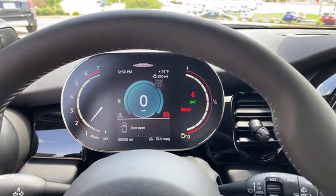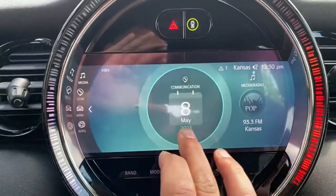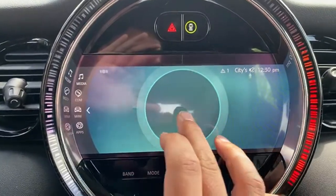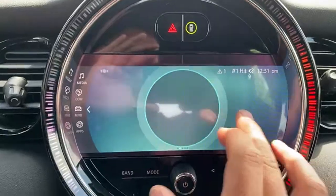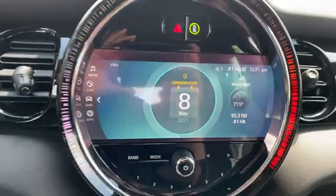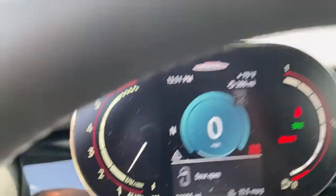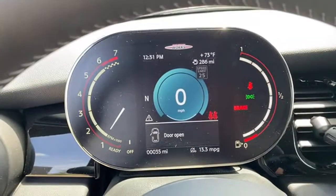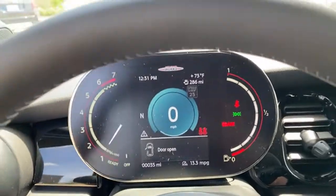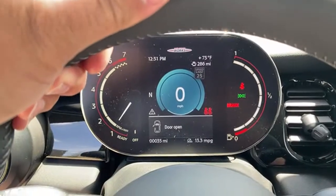The car is started and running. This has the new interface. This particular car does not have navigation, but they all come with the 8.8-inch screen as standard now, along with the digital dash with the John Cooper Works display up there. It does have a heated steering wheel — activating it now. It's about 70 degrees outside, but I can already feel it warming up.